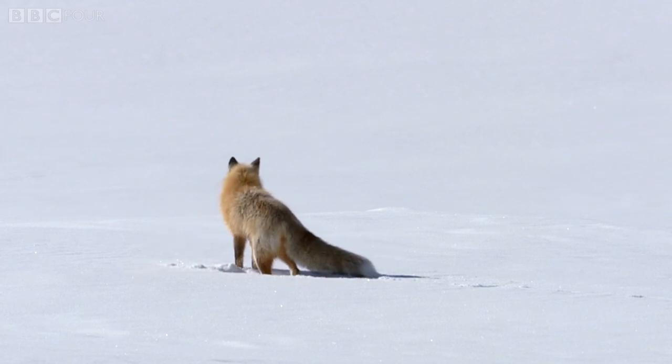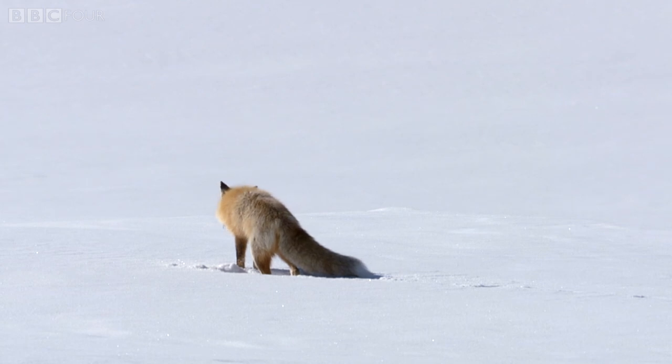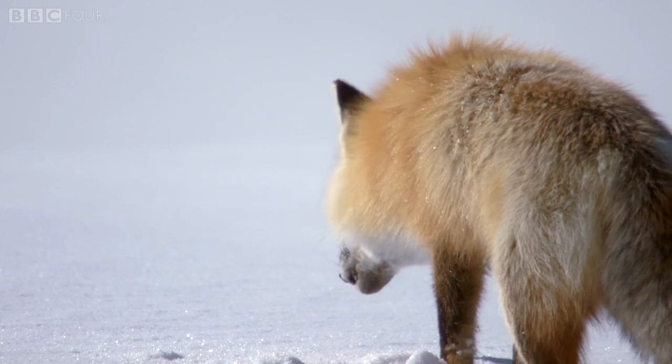Scientists think that the secret behind this talent might be a protein in the fox's eye, called cryptochrome, which is sensitive to the Earth's natural magnetism.